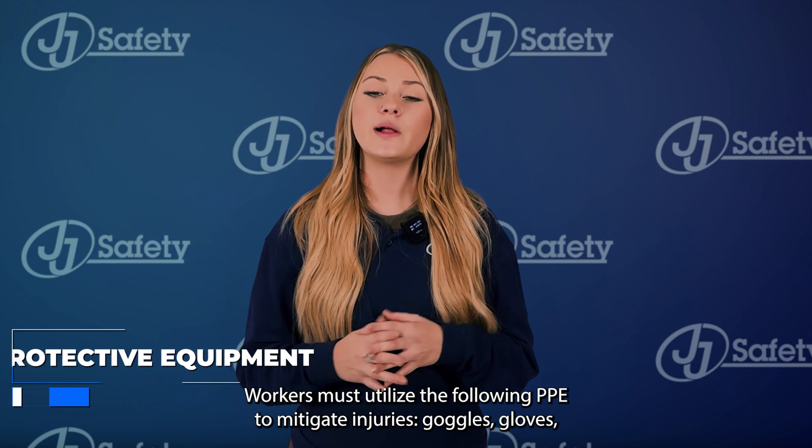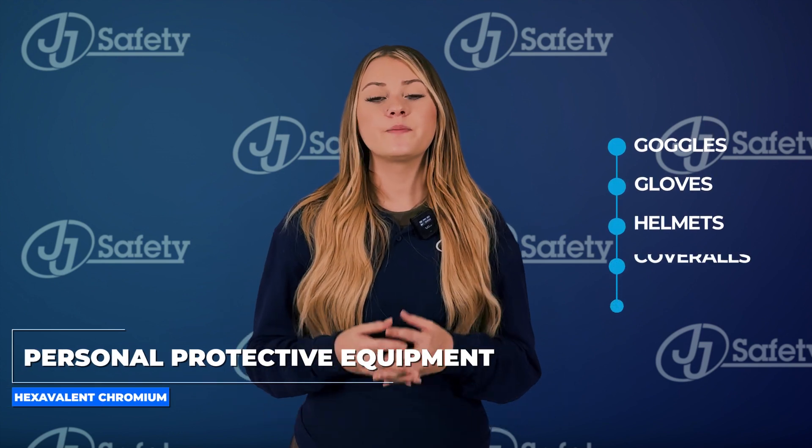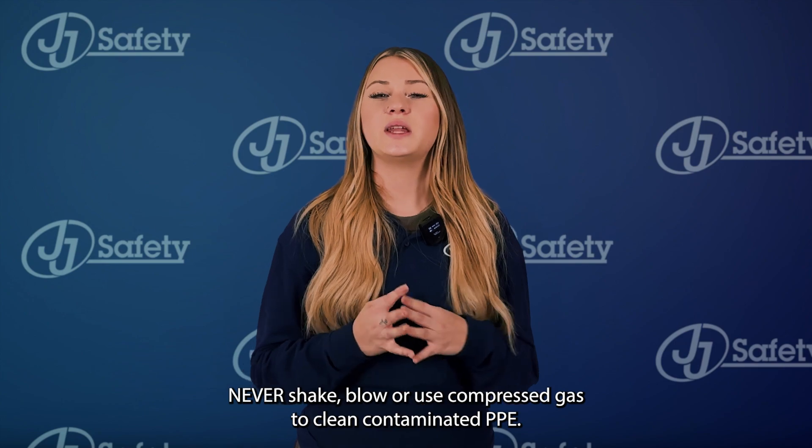Workers must utilize the following PPE to mitigate injuries: goggles, gloves, helmets, coveralls, and respirators. Never shake, blow, or use compressed gas to clean contaminated PPE.